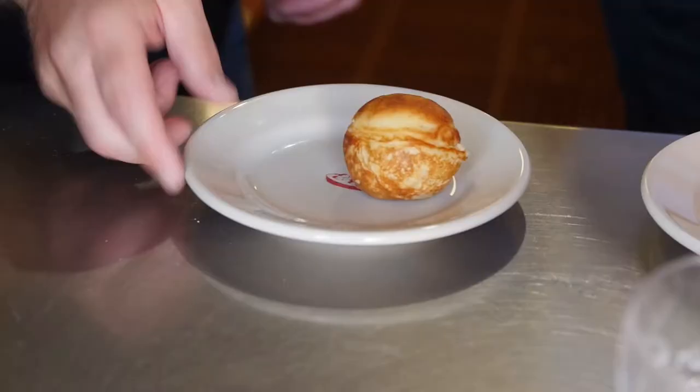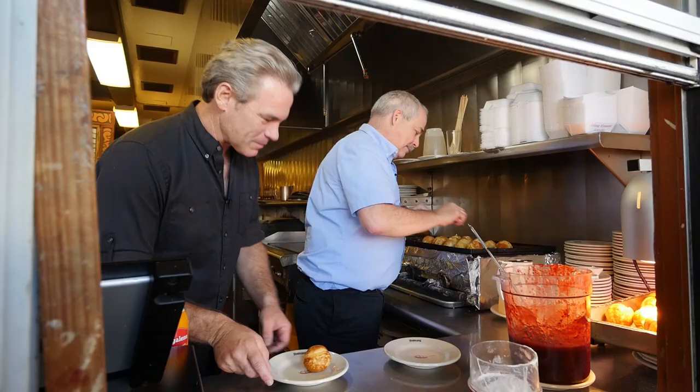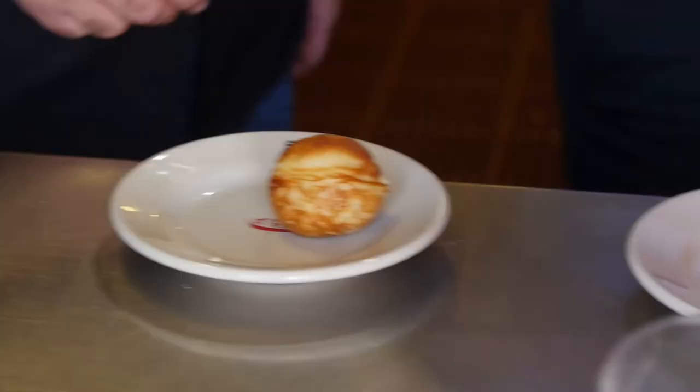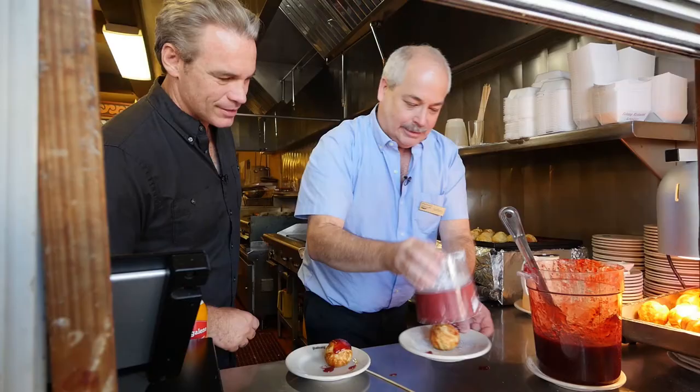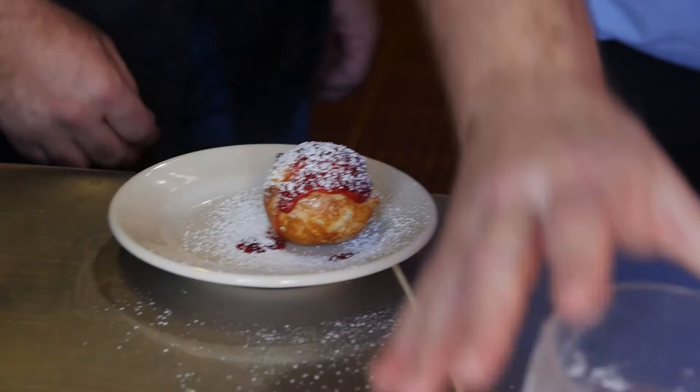All right, there's yours. Look at that, perfectly round. I've had a little experience. And there's mine. Oh, this is good. I'm going to do a little chow. Ta-da! Powdered sugar.